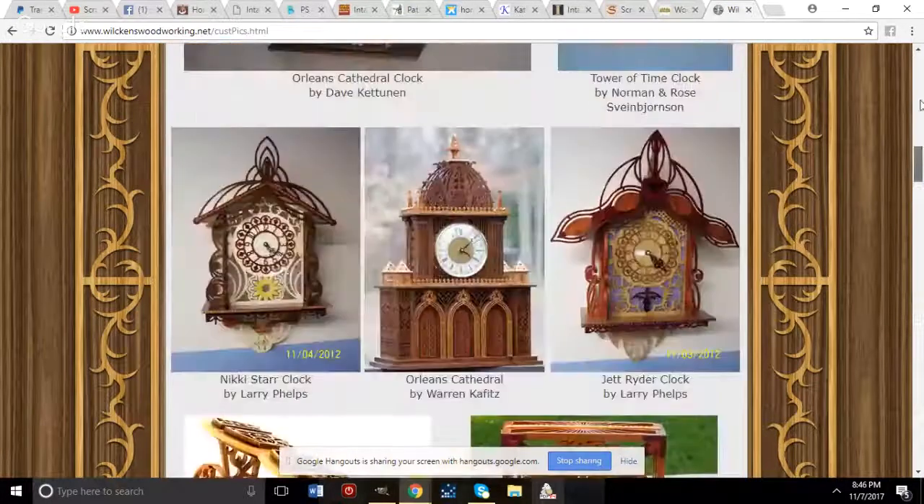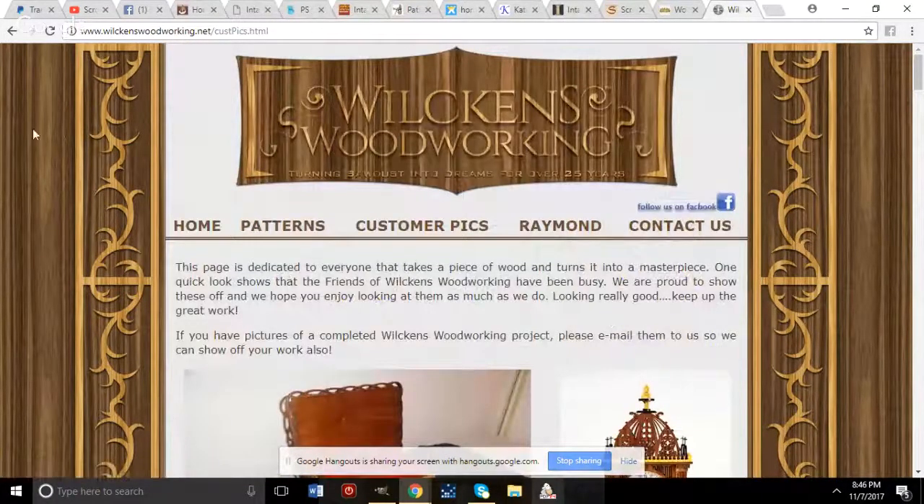To find Dan's patterns, go to the patterns page from the home page at wilkinswoodworking.net.